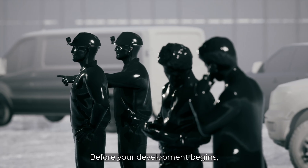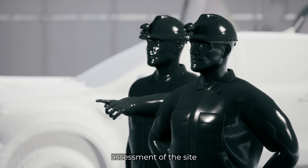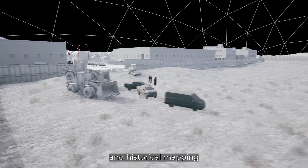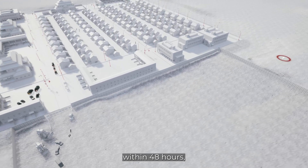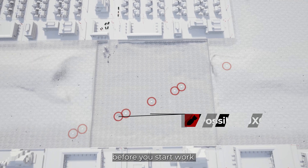Before your development begins, our assessment service will provide a preliminary assessment of the site, using primary and secondary research and historical mapping. We'll deliver a preliminary risk assessment within 48 hours, allowing you to make an informed decision before you start work.